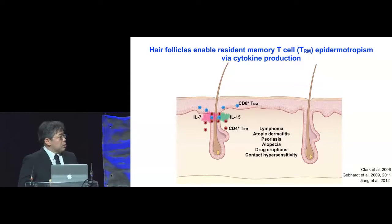Resident memory T cells in the skin are important in lymphoma as well as other T cell-mediated diseases. What we will show in this work is that these resident memory T cells in the skin exhibit epidermotropism, particularly to the hair follicles. The hair follicle keratinocytes will produce IL-7 as well as IL-15 to support the epidermotropism of these TRMs. We will try to demonstrate the importance of these hair follicle-derived cytokines in the context of a new model of cutaneous T cell lymphoma.